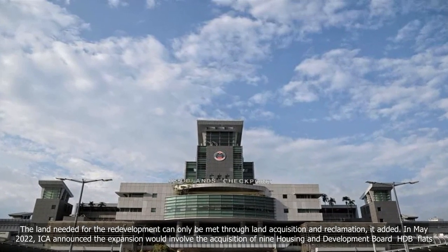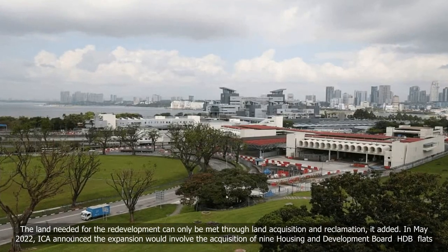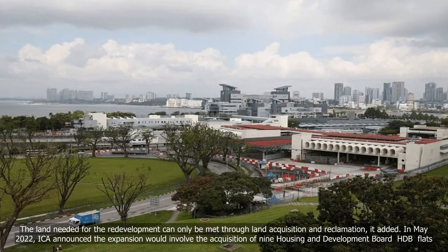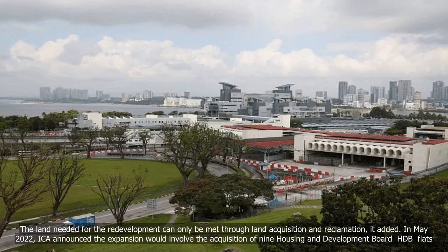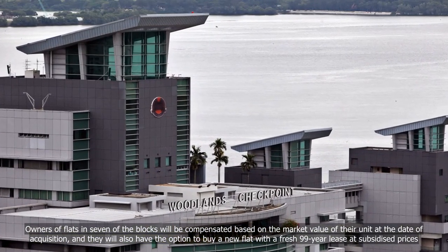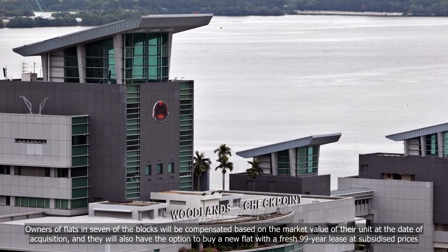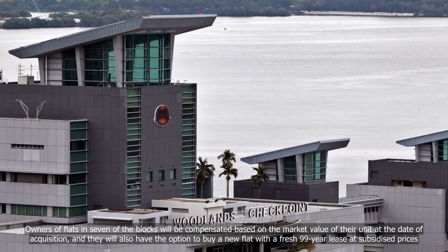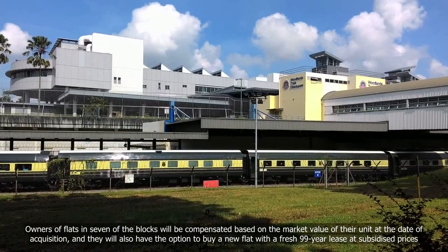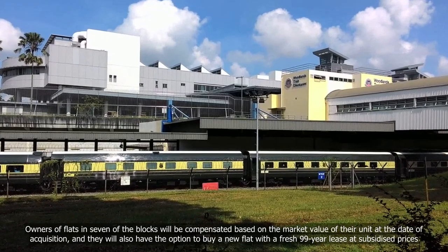In May 2022, ICA announced the expansion would involve the acquisition of nine Housing and Development Board (HDB) blocks. Owners of flats in seven of the blocks will be compensated based on the market value of their unit at the date of acquisition, and they will also have the option to buy a new flat with a fresh 99-year lease at subsidized prices.